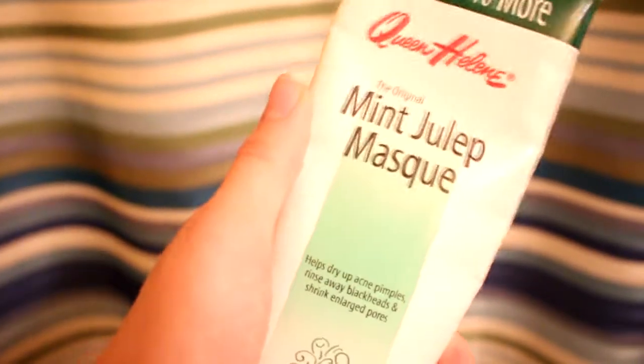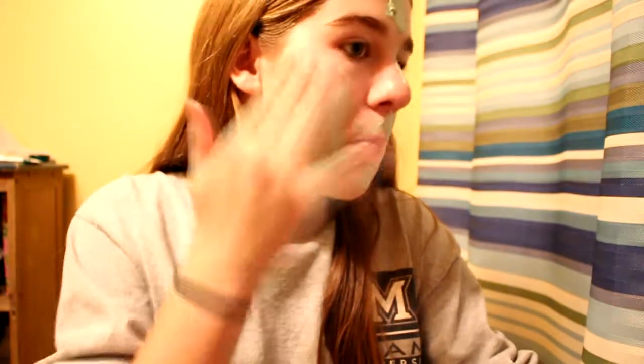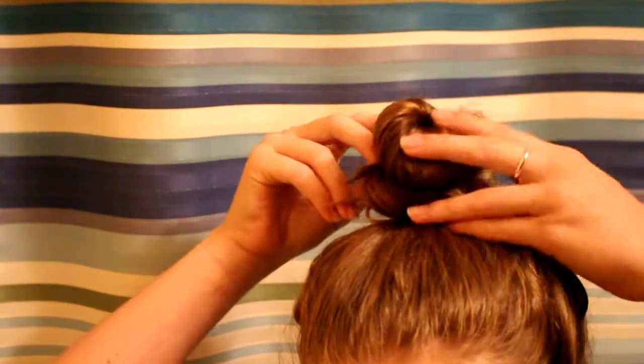I usually put on a mask when I'm doing my pamper nights, so I put on this mint julep mask — I'm not sure if that's the name, but I put my hair up in a bun and start running my bath water.